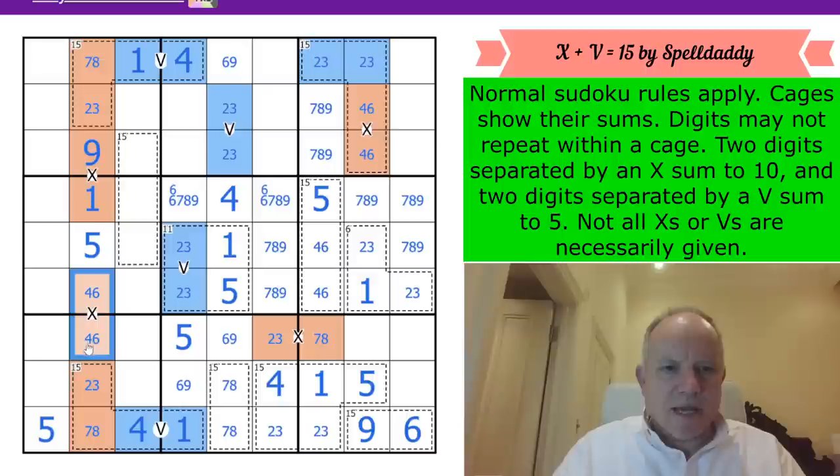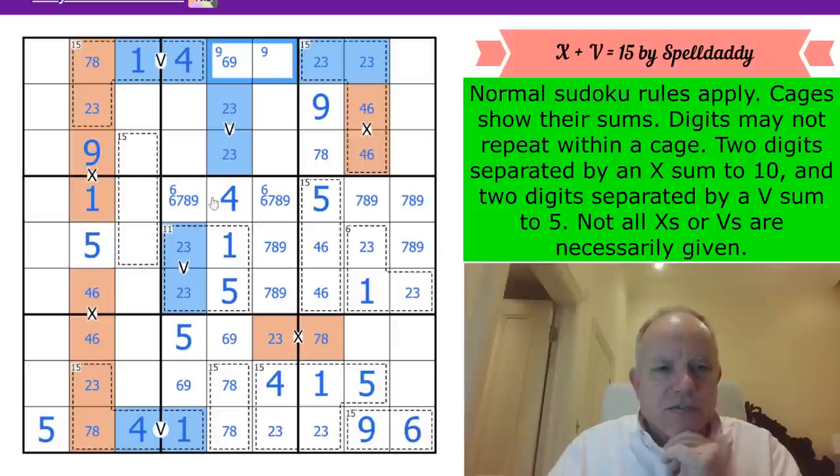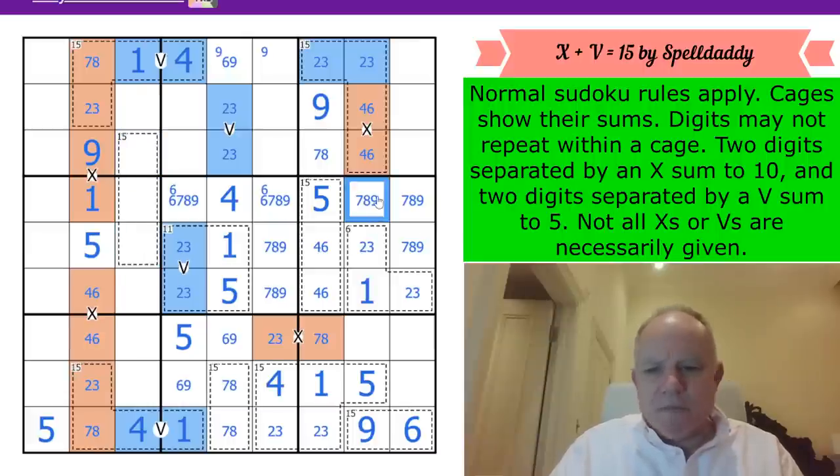This is now a 4,6 pair. That 9 prevents 9 here; the only 9 available in column 7 is in one of those two cells. It's lovely the way this is gradually unfolding. This cell can't have a 1 or 4, and it can't be a 9 either, so there's a 9 in one of those two.